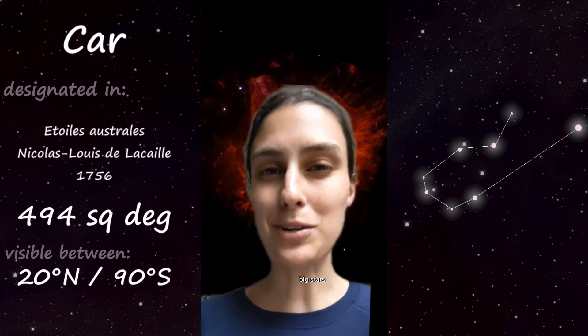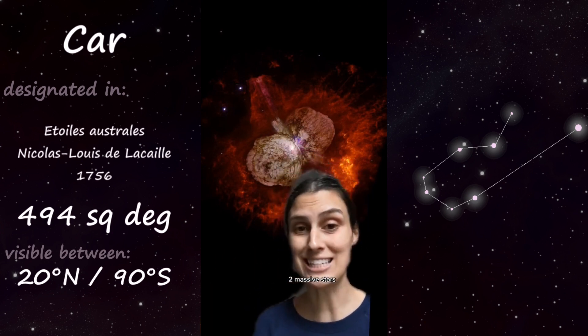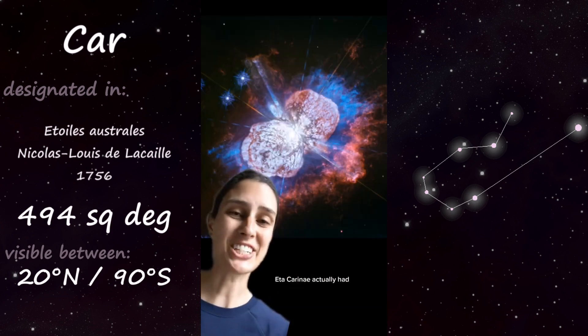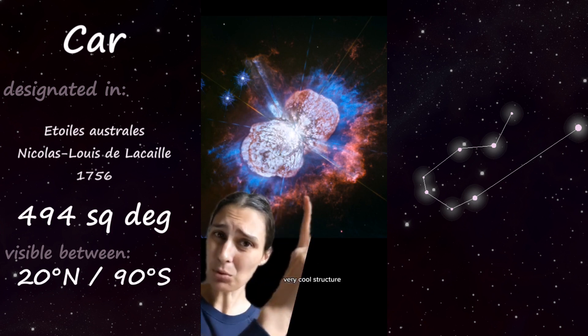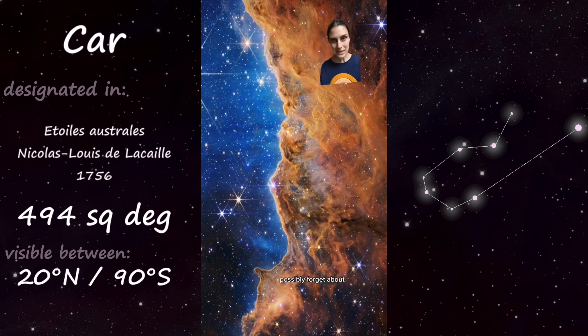Carina also contains the star Eta Carinae, which is actually a binary star of two massive stars — one about 90 times the mass of the sun, and the other about 30 times the mass of the sun. Eta Carinae had a huge ejection almost 200 years ago, which created a very cool structure called the Homunculus Nebula. The Homunculus Nebula is part of a much larger nebula: the Carina Nebula, which was a fan favorite of JWST images.